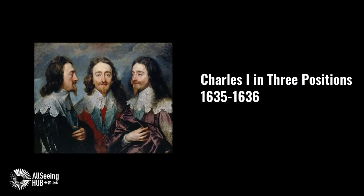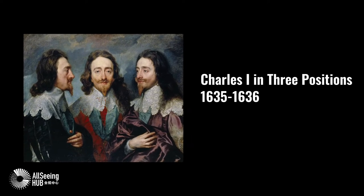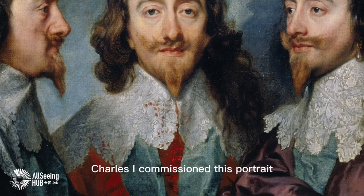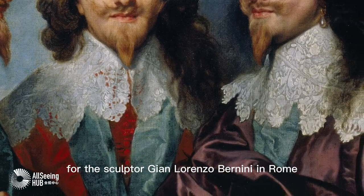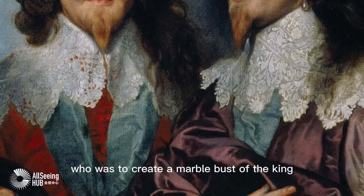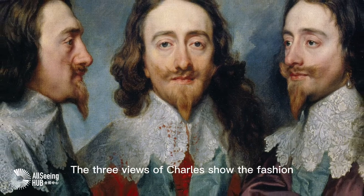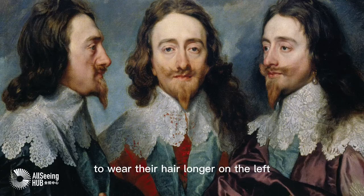Charles I in Three Positions. Charles I commissioned this portrait for the sculptor Gian Lorenzo Bernini in Rome, who was to create a marble bust of the king. The three views of Charles showed the fashion of the time for men to wear their hair longer.